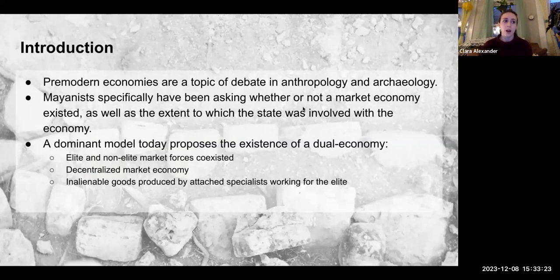First, I want to talk about what my project could potentially contribute to the field. Pre-modern economies are a topic of debate in anthropology in general and more specifically in archaeology. Mayanists have been asking whether a market economy existed among the ancient Maya, as well as the extent to which the state may have been involved with that economy. A dominant model today is that of the dual economy, where elite and non-elite market forces coexisted. Non-elite objects were exchanged at a household level, while elites privately exchanged inalienable goods. The dual economy model is also characterized by a decentralized market economy and inalienable goods produced by attached specialists working for the elite, and I'm curious about the extent to which my dataset may or may not fit with this model.